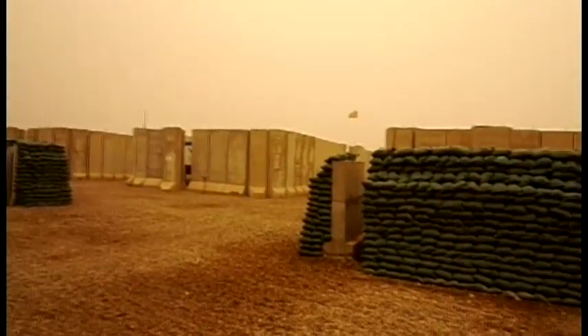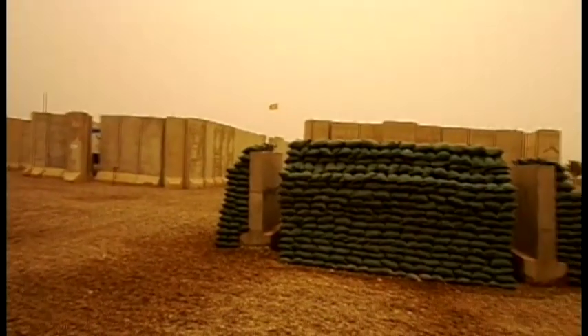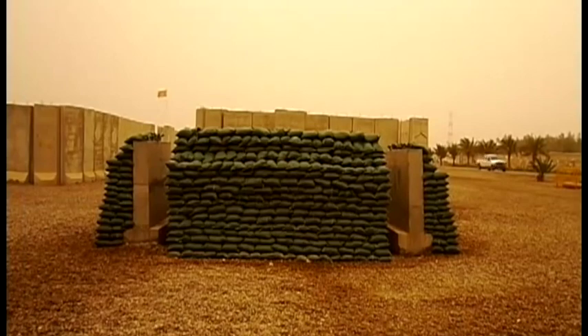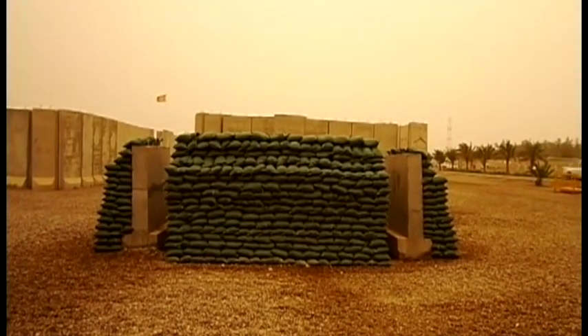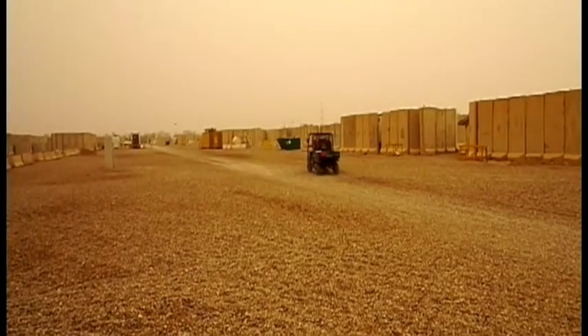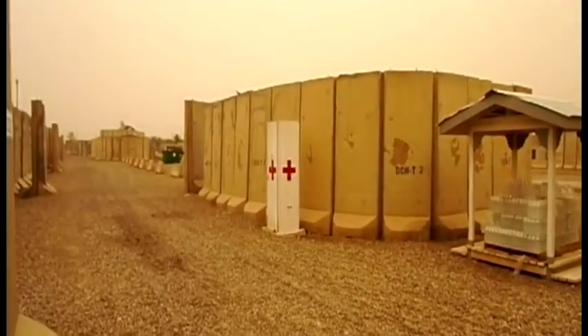You can see the T-walls we lived behind and the bunkers that we would try to get to in case of incoming. You can see the area is quite spread out for safety reasons — we don't want all the population in one area. Quite a wide area there.